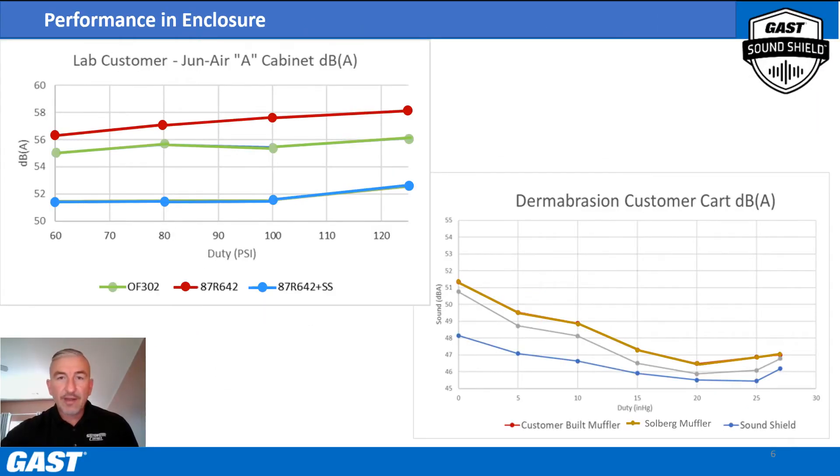Here we have two three-way comparisons. The upper left chart lists decibel levels of an 87R in red compared to a Junair OF302, a common compressor used in labs, in green, and the SoundShield-equipped 87R in blue. The lower right chart shows a dermabrasion machine with a customer-built muffler in brown, a Solberg high-performance muffler in gray, and the SoundShield-equipped dermabrasion machine with no muffler in blue. As you can see, sound levels are significantly lower in both charts with the SoundShield-equipped compressor.